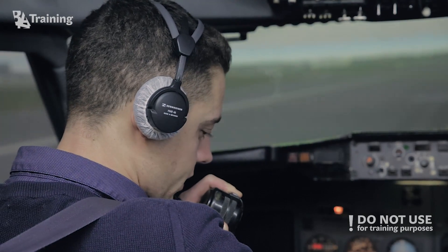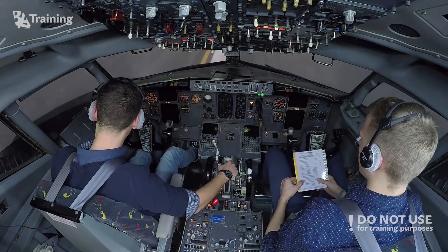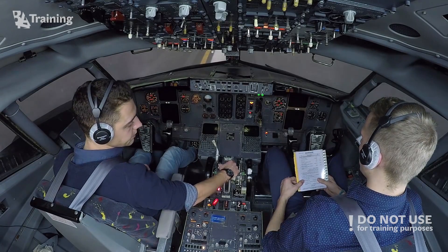On the right side, on the right side, on the right side — continue. Advise the tower.